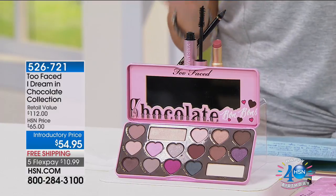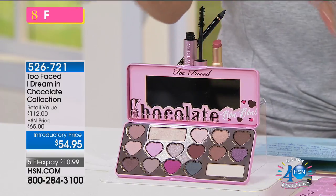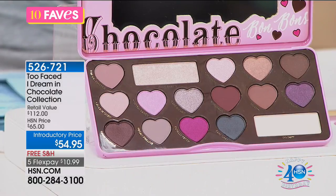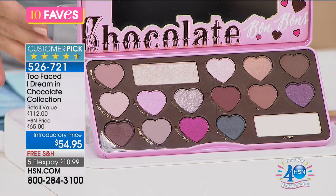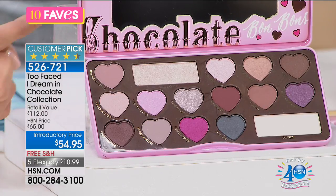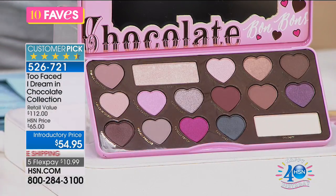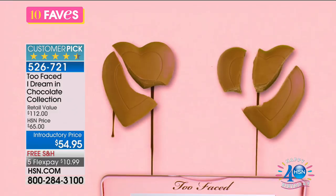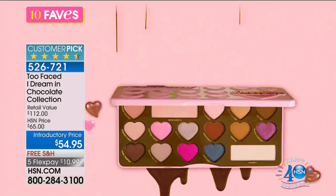This is the I Dream in Chocolate collection. Everything you see here together would be $112 if you got it in retail. This is the palette — the Chocolate Bon Bons eyeshadow collection. This alone is about $49. So for what, $5 more, you're getting the palette, and then back here you can see lots of other great goodies.